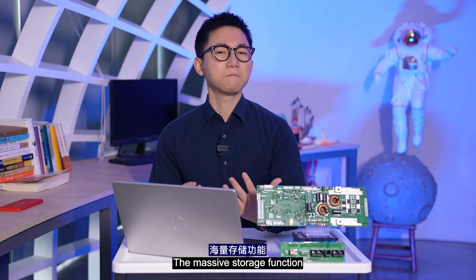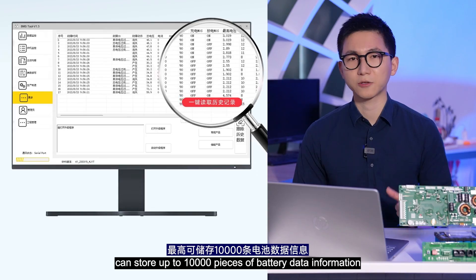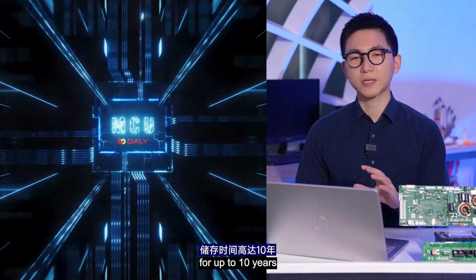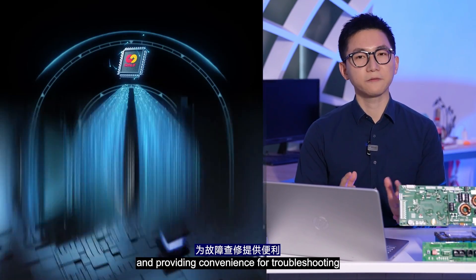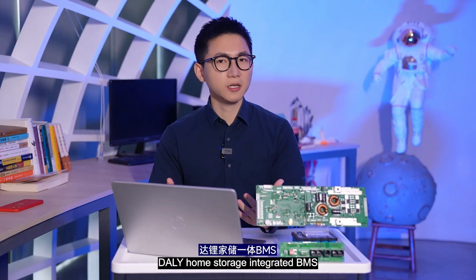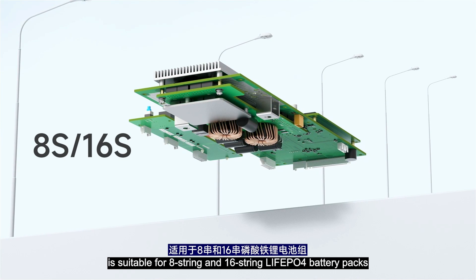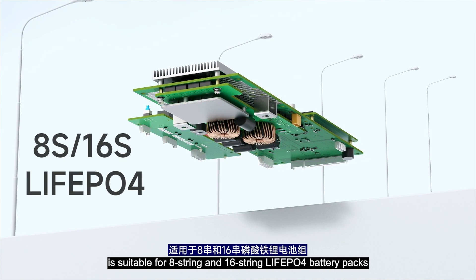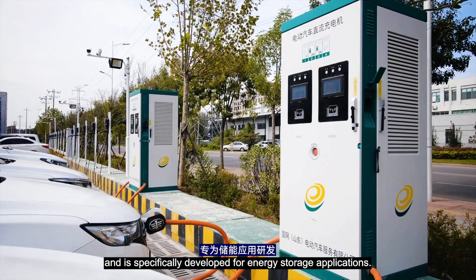Fifth, Information Traceability. The massive storage function can store up to 10,000 pieces of battery data information for up to 10 years, facilitating later reference and traceability and providing convenience for troubleshooting. The Daly home storage integrated BMS is suitable for 8-string and 16-string liquid LiFePO4 battery packs, with a continuous discharge current of up to 100A, and is specially developed for energy storage applications.